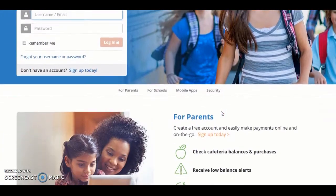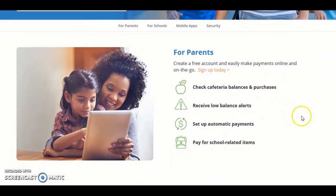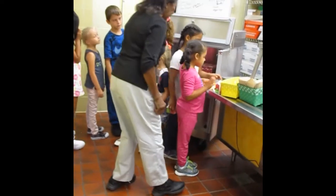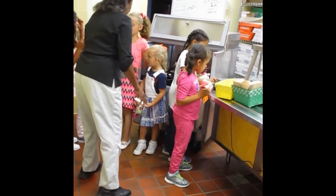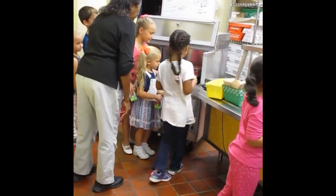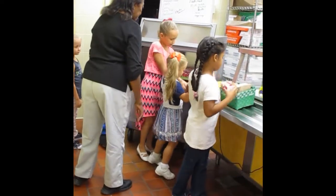The school lunch menu can be found on the app as well as on our school webpage. Please work with your child to make sure they have their lunch number memorized, as each child must enter this number before they can progress through the lunch line. The cafeteria welcomes you to come and eat lunch with your child — they're always happy to see you.